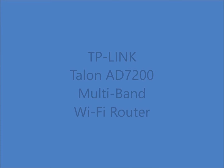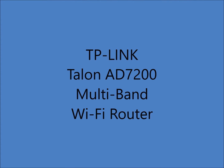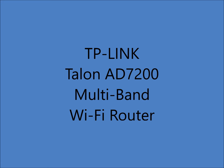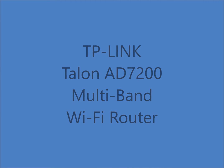These are my impressions of the TP-Link Talon AD7200 router. It's the first and fastest Wi-Fi AD router on the planet. This is a review of a free product received from TP-Link for testing and feedback as part of their review program.